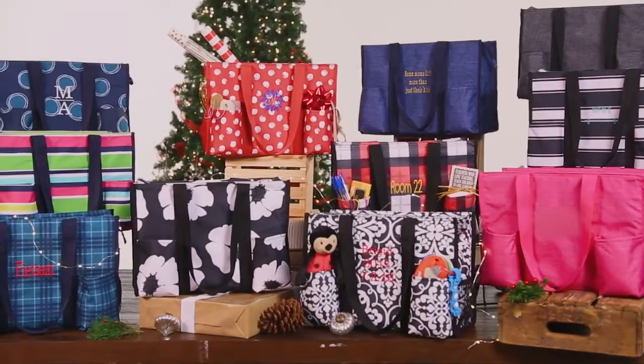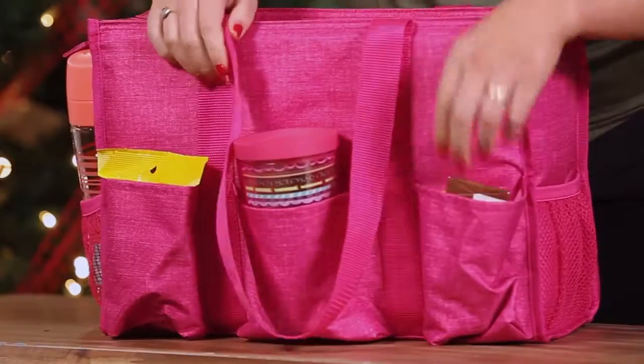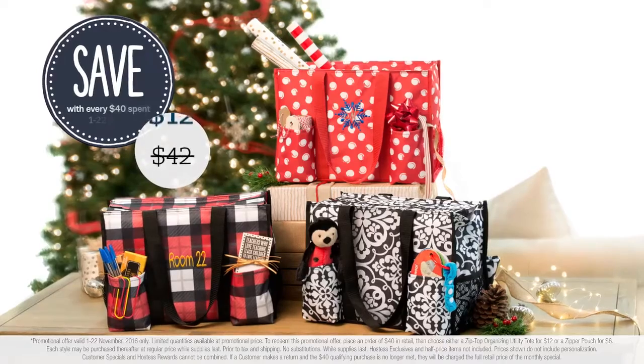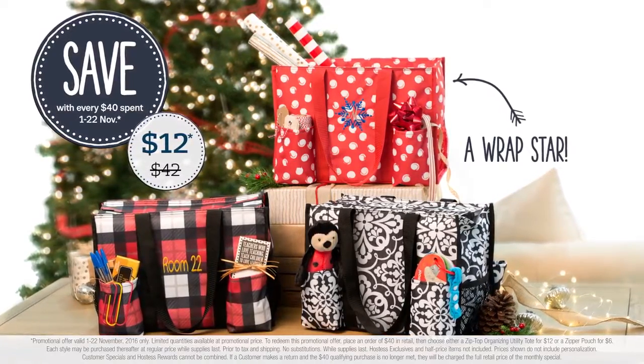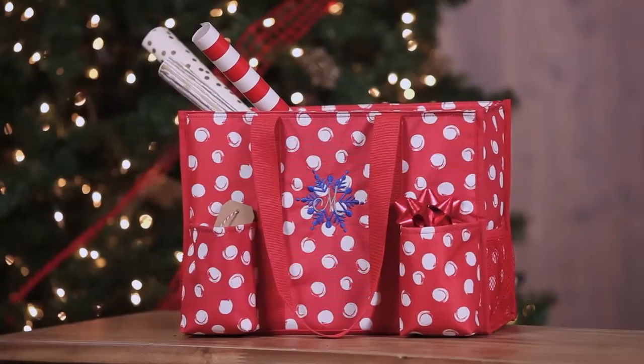The Zip Top Organizing Utility Tote — Zout for short — one of the most popular and most versatile products we've ever offered, at a price that can't be beat. From November 1st to the 22nd, get yours for only $12 with every $40 spent. Choose from 11 prints, including new Swirl Dot.